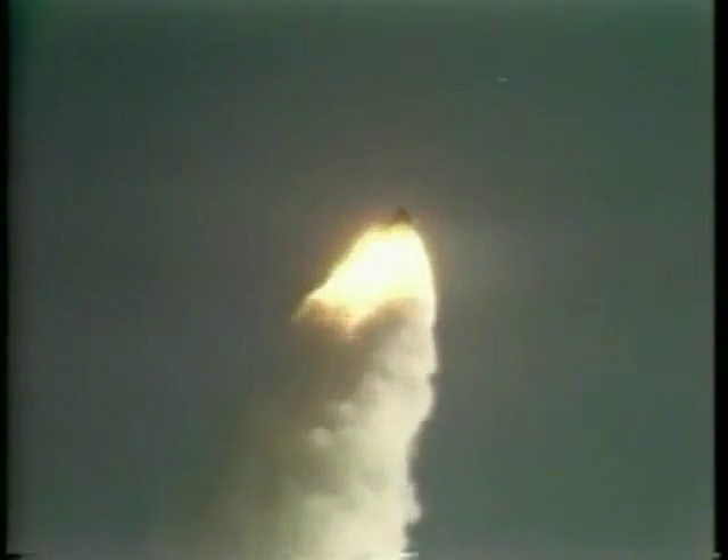Fifty-five seconds, Columbia now four and a half nautical miles in altitude. Mark one minute, pass through Max-Q, still looking good. Throttling engines back to 100 percent, giving a go at throttle up. Columbia, this is Houston — you're a go at throttle up. Roger, go at throttle up. Mark one minute ten seconds, Columbia now seven nautical miles in altitude, five nautical miles down range.